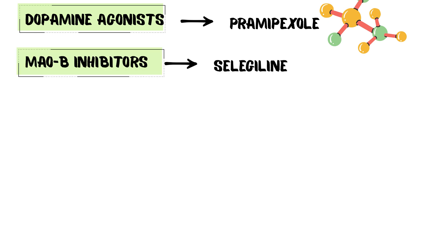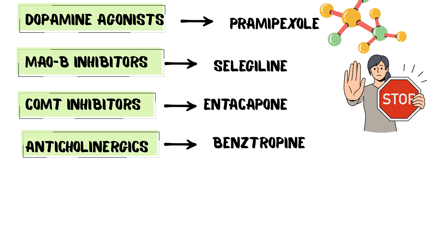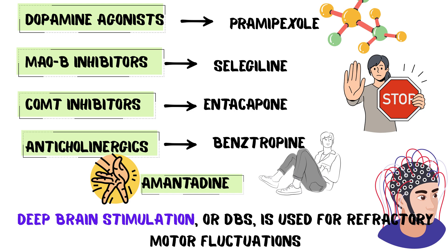MAO-B inhibitors like selegiline block dopamine breakdown. COMT inhibitors like entacapone prolong the levodopa effect. Anticholinergics like benztropine target tremor in younger patients, but should be avoided in the elderly. Amantadine helps reduce dyskinesia. Deep brain stimulation, or DBS, is used for refractory motor fluctuations.